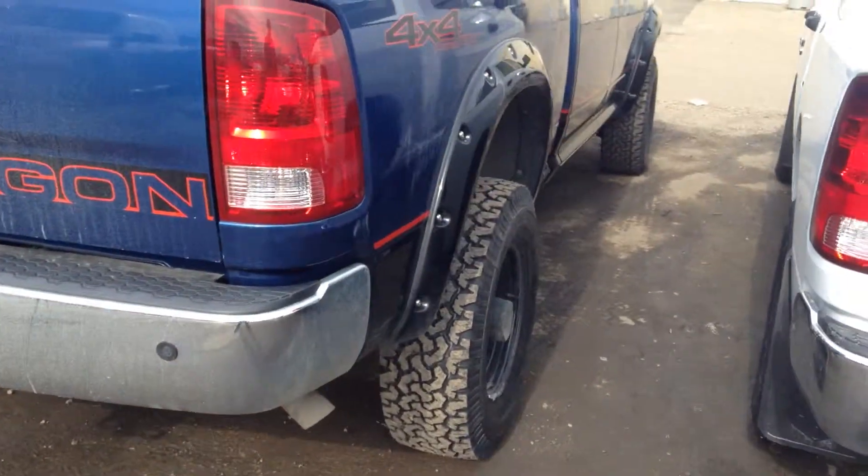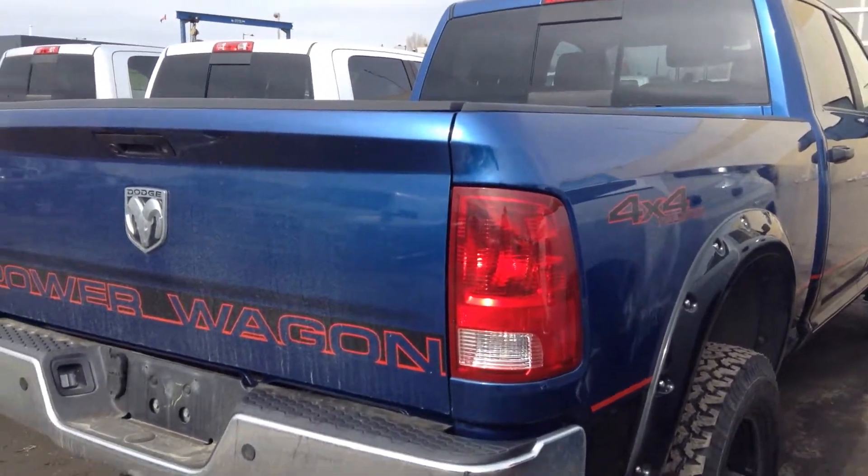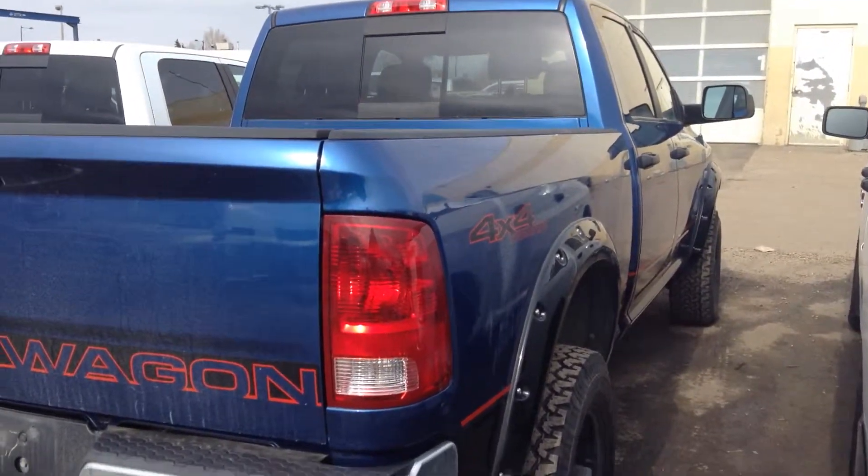So yeah, give me a call once you get a chance to view this video and let me know what you think at 780-473-6388. Once again, this is Koss from London Area Dodge.